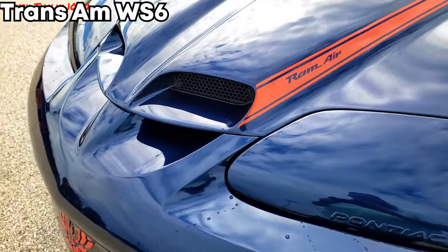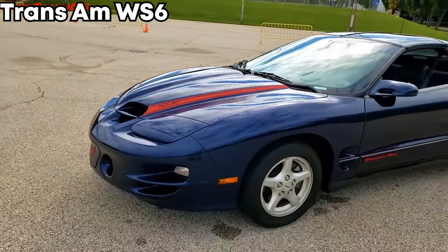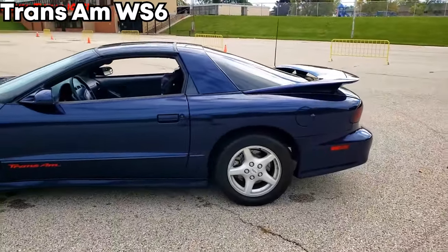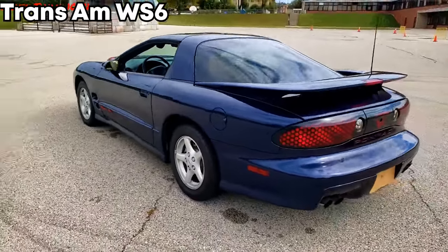The WS6 comes with the Ram Air Performance package. Instead of two holes in the front of the car, now you have four. You get better suspension, high-polished 17-inch wheels, and dual oval high-polished exhaust outlets. And even though you could get this package on the Trans Am, you could also get it on the Formula, but it is a little bit more rare.